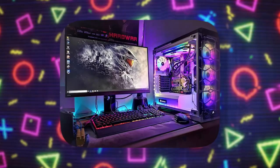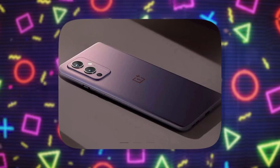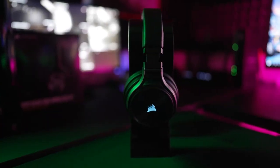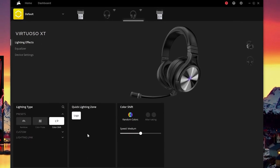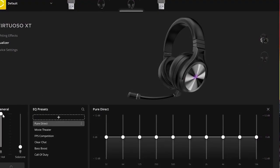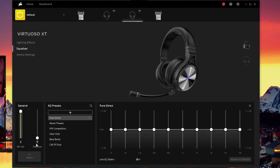Compatibility extends to PC, Mac, PS5, PS4, Nintendo Switch, and mobile devices, allowing seamless switching between platforms. Customization options through the iCue software ecosystem enable personalization of RGB lighting, audio settings, and equalizer profiles.